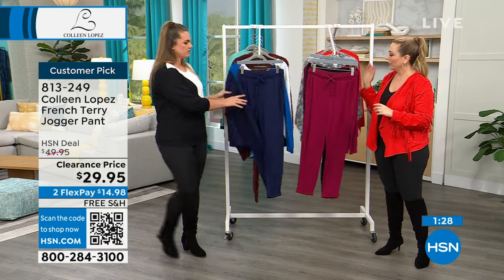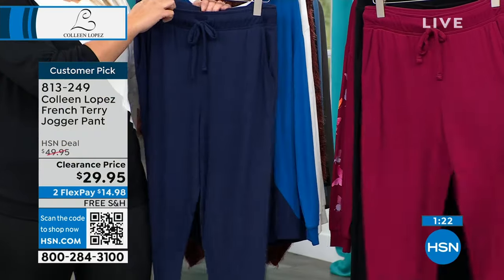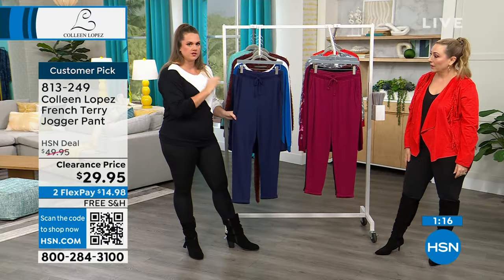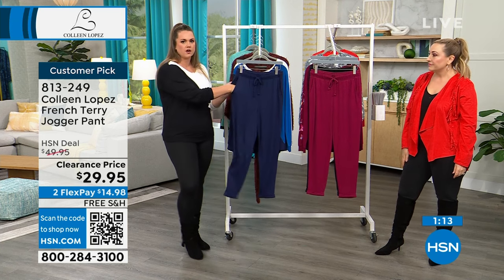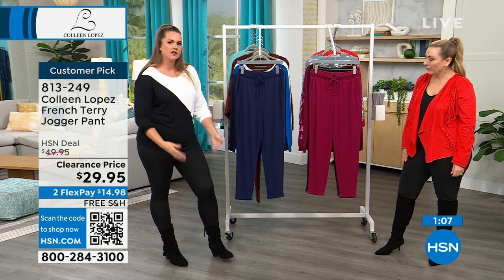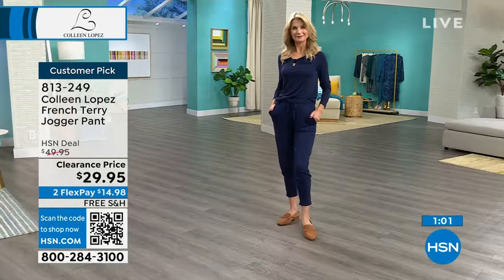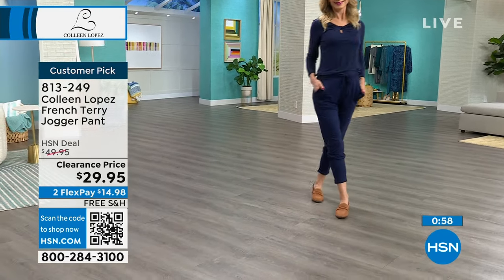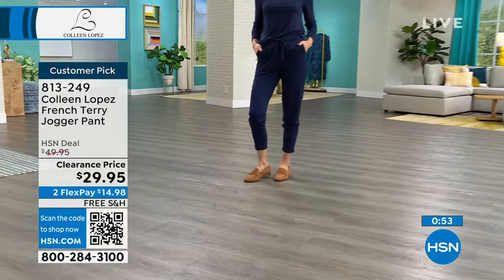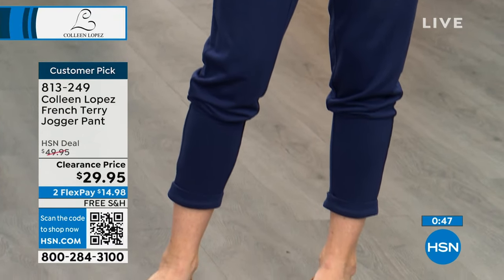Don't think of this as just a lounge set — the drawstring waistband is functional and I've worn this with bodysuits going out. It has pockets of course, and just that very cool girl vibe where you can zhuzh up the pants or wear them down. I love the navy — it's a true, gorgeous navy, not too red or blue undertoned. So cute, so amazing — what an amazing deal.